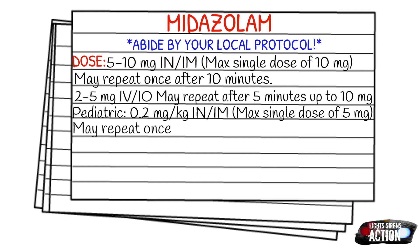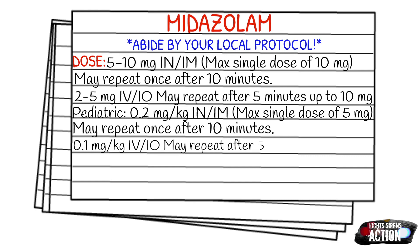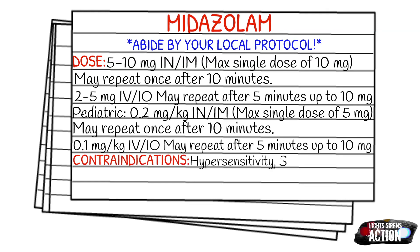The pediatric dose is 0.2 milligrams per kilogram intranasally or intramuscularly, with a max single dose of 5 milligrams, repeatable once after 10 minutes. If giving it IV or IO, the pediatric dose is 0.1 milligrams per kilogram, repeat after 5 minutes, up to 10 milligrams if needed.